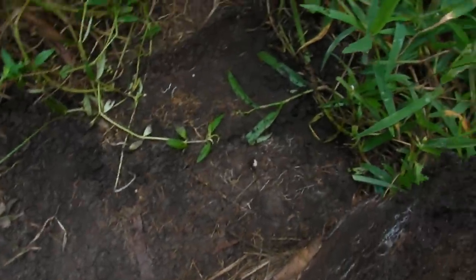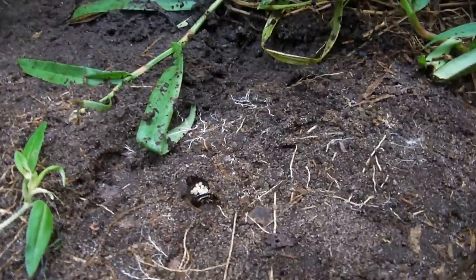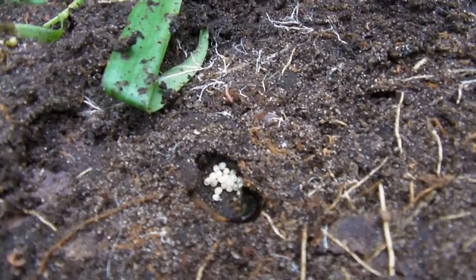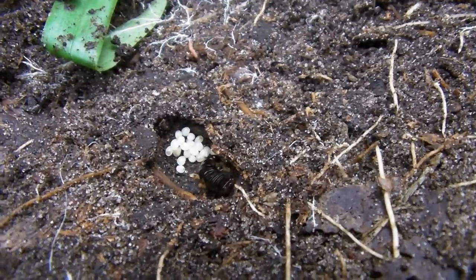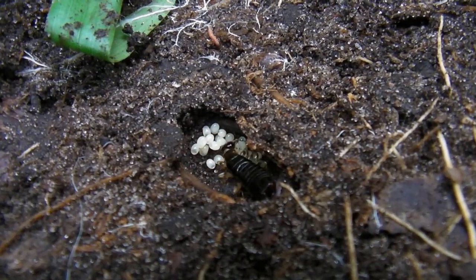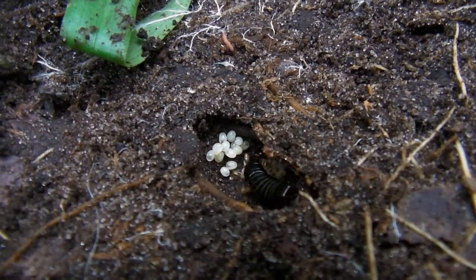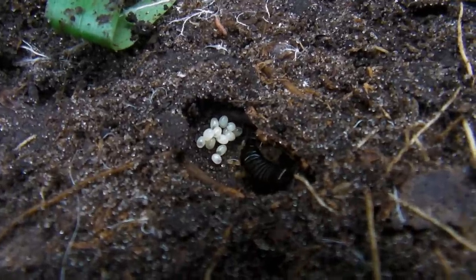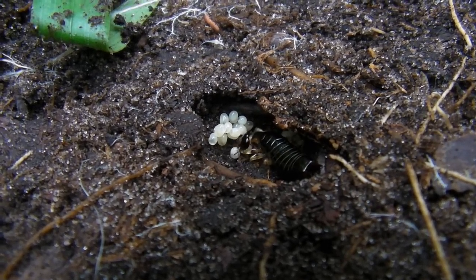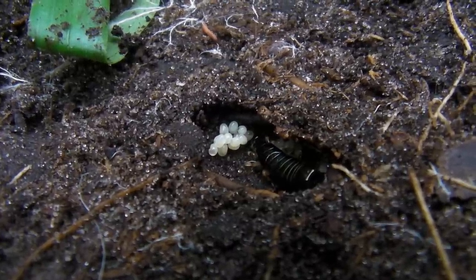There goes the centipede. Right there - this is what I'm talking about. Right there is an earwig nest. And it's just great the way they take care of their little eggs. See that? I'll leave them alone and they'll raise little baby earwigs. Getting closer without disturbing her - she's just looking after those eggs.